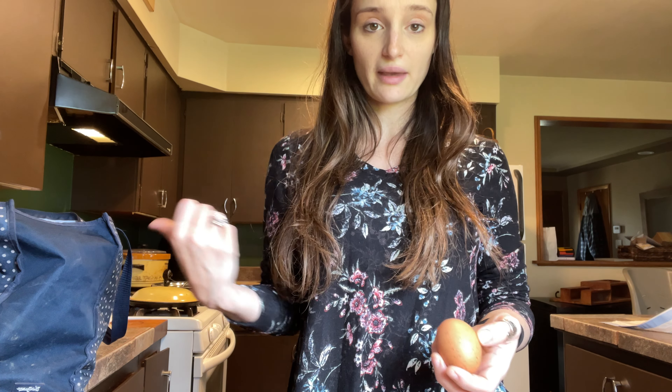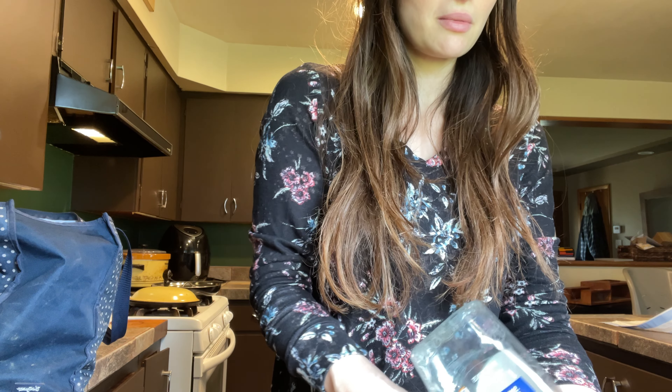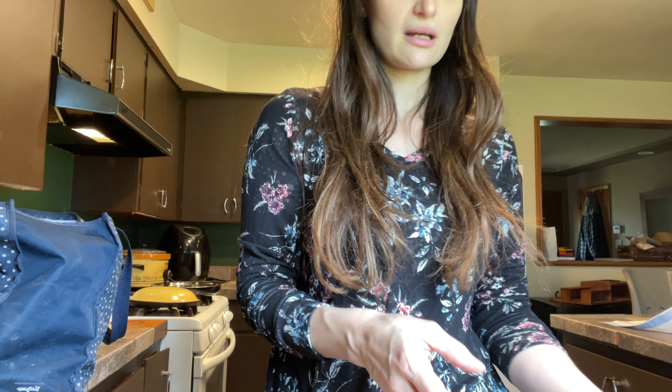This is a duck egg. Duck eggs are always filthy — I'll show you our duck eggs. I'm probably going to wash the duck eggs because they're pretty filthy.